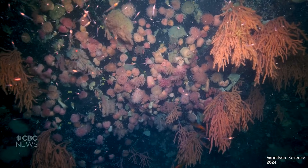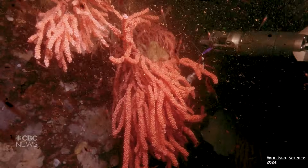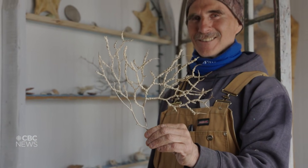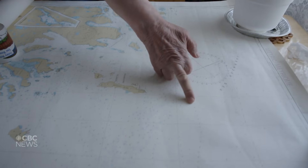But this isn't just a scientific discovery. Fishers and community members were the first to pull coral from these waters, long before cameras ever reached this depth. We're adding to their knowledge, not starting from scratch.